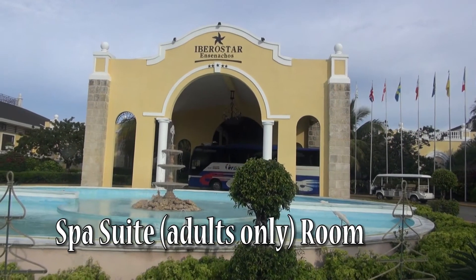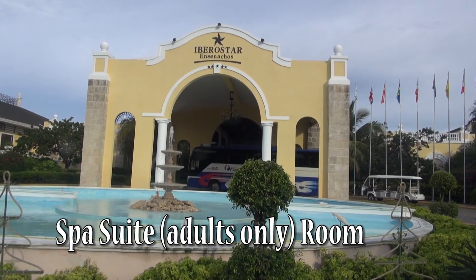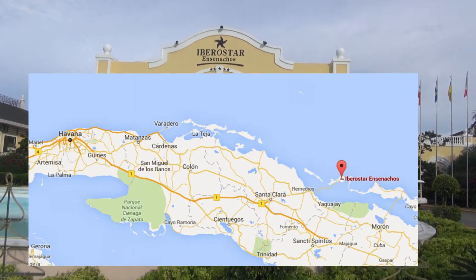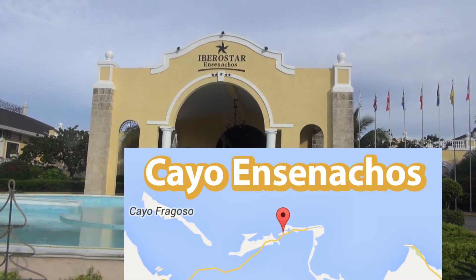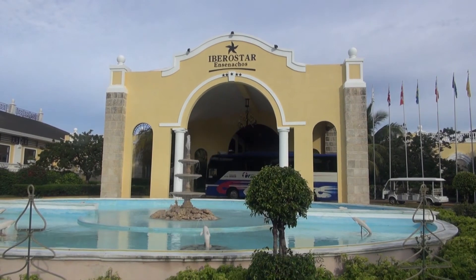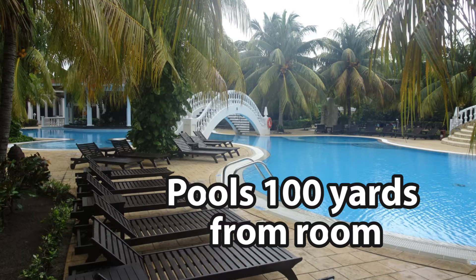What does a deluxe spa adults-only room or suite at the Iberostar Encinachos Hotel really look like? Let's see what room 2508 looks like.